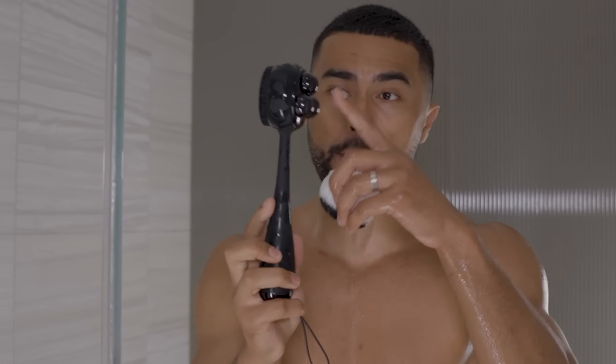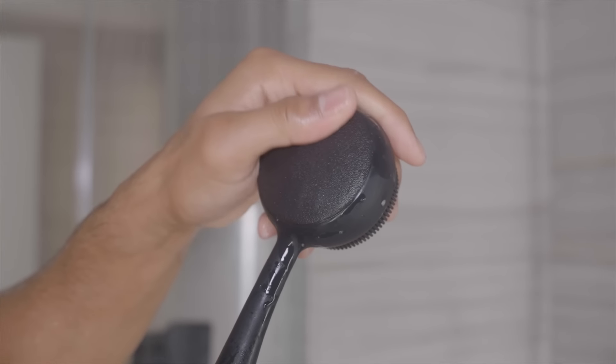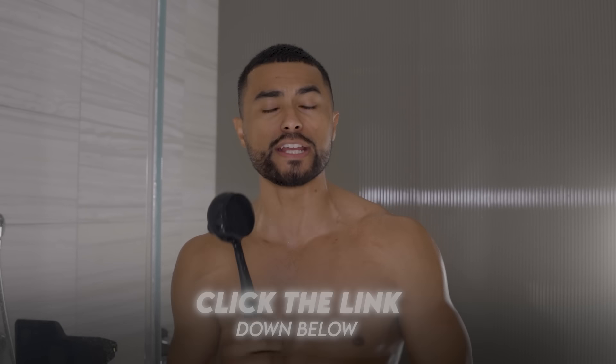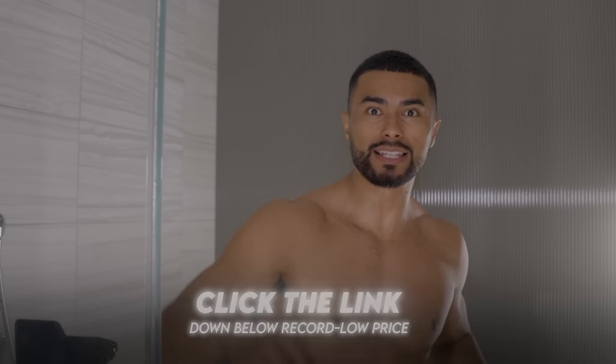The PMD body scrubber is a five-in-one: you get a body massage, a silver-infused loofah, a silicone scrubber, and a pumice stone-style plate for removing calluses on your hands or feet. It will have you stepping out of the shower a completely new man. Click the link below and check out the PMD body scrubber — they have it at the lowest price of the year for Black Friday.